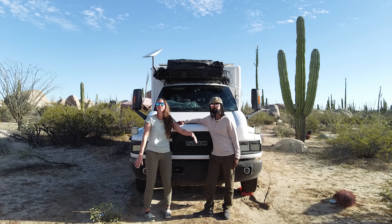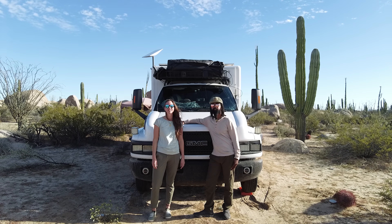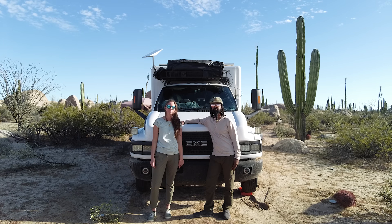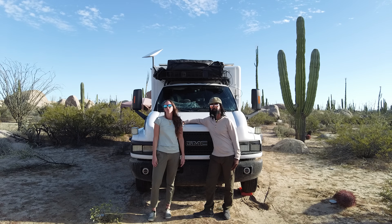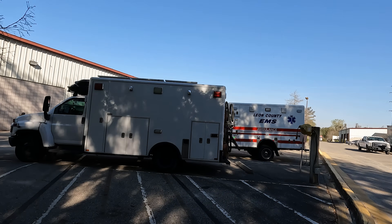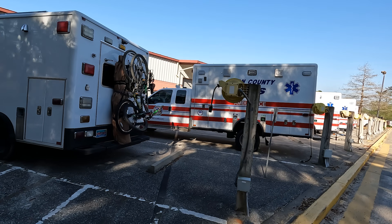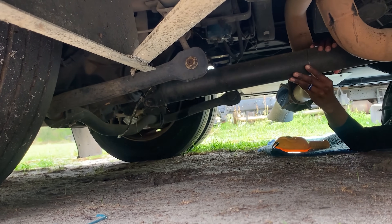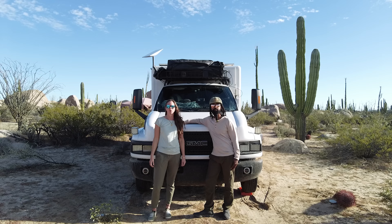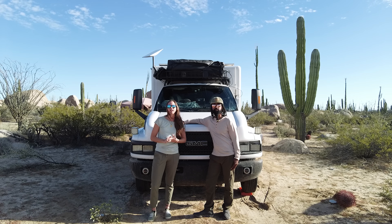So this is Bo. She's a 2008 GMC C4500 Topkick with a 6.6 Duramax LMM diesel engine — arguably the best D-Max you could get. We scooped her up on kind of a whim. She's a retired ambulance out of Tallahassee, Florida and we got her for three grand. All she really needed was a $25 U-joint to reattach the drive shaft. When we bought her she had 196,000 miles on her and since then, about a year of traveling, we've put another 15k.